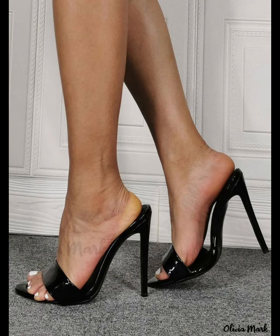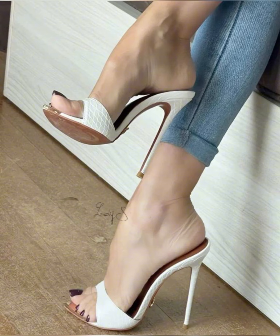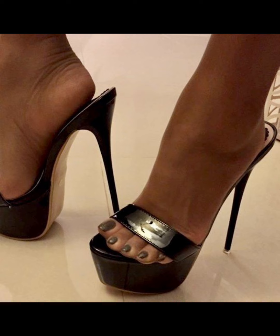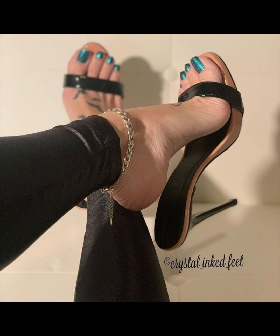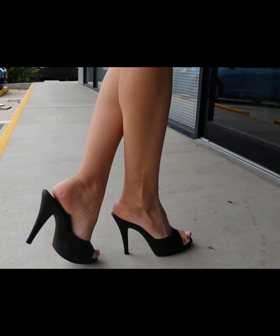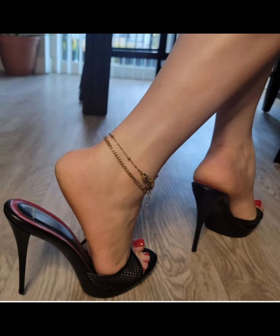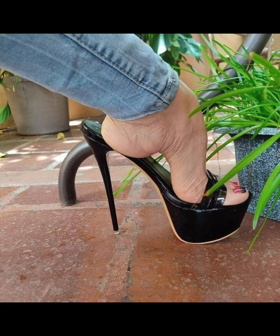Pumps are the perfect choice to elevate your style. With their comfortable design and supportive instep, high heels pumps can be worn for extended periods without compromising on style or comfort. From classic black and nude to bold colors and statement designs, high heels pumps are a must-have in every woman's wardrobe.